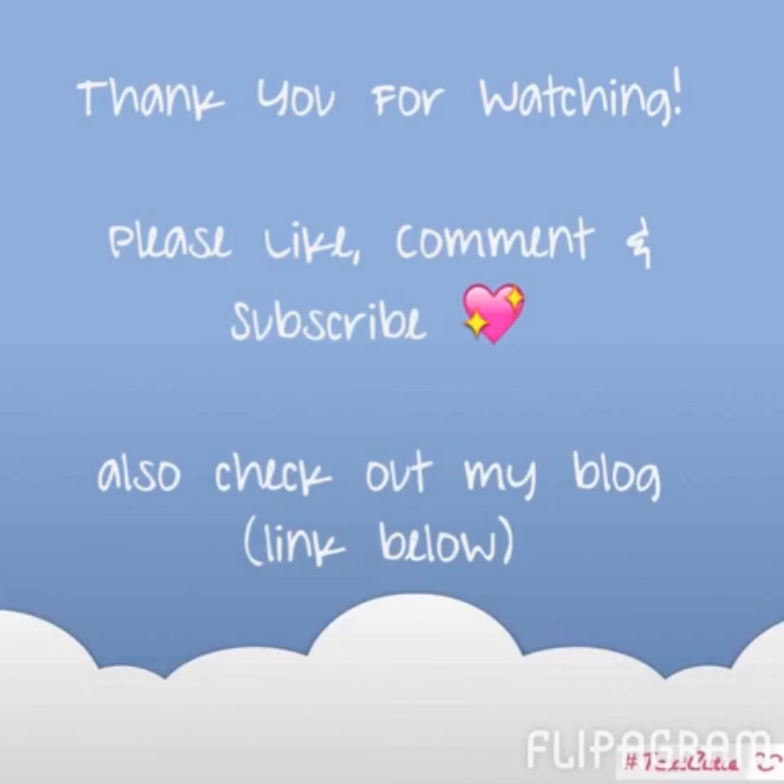Thanks so much for watching! As always, please like, comment, and subscribe. If you're an Erin Condren fan getting a new life planner, there's a link in the description box below where you can get ten dollars off your first purchase — you get ten, I get ten, win-win for both of us! Please use the link if this is your first time purchasing a life planner. Thanks so much, y'all have a great day!